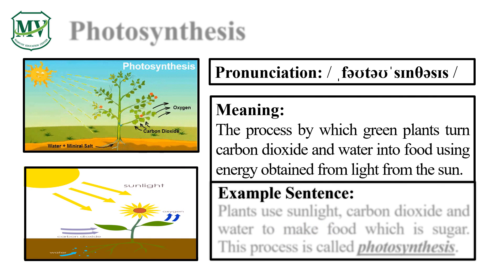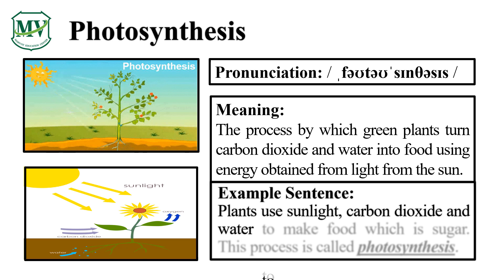Please say the word with me: Photosynthesis. Let's say it again — Photosynthesis. Plants use sunlight, carbon dioxide, and water to make food which is sugar. This process is called photosynthesis.